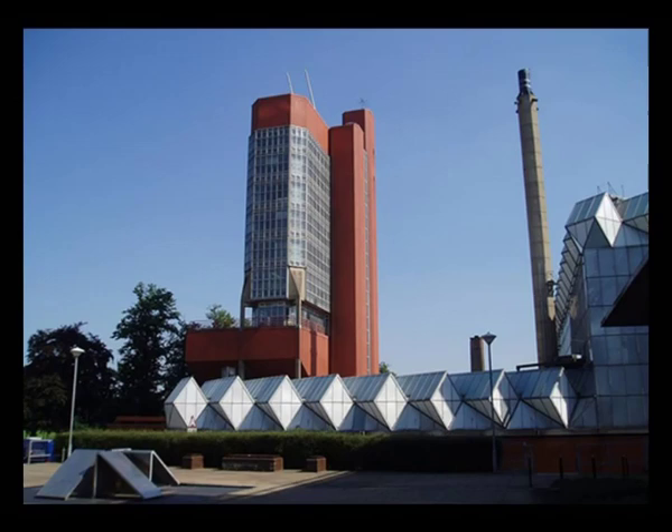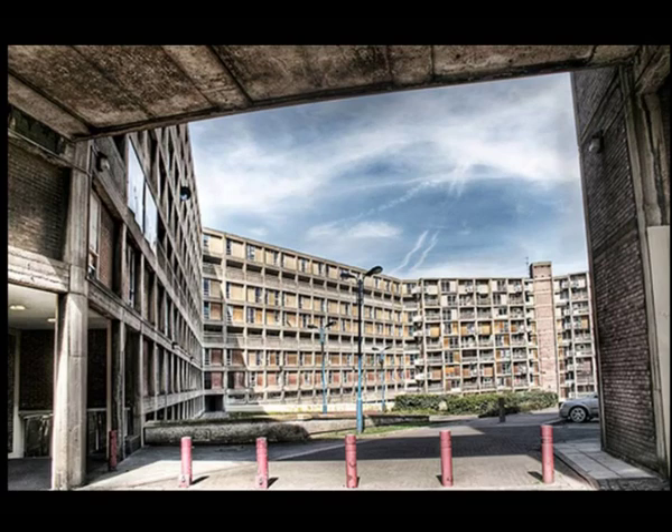Take this icon of modernism and brutalism: the Engineering Building at the University of Leicester by James Stirling, built 1959 to 1963 — one of the most influential modernist buildings in the world. Uncompromisingly brutalist, it would look much more at home in Moscow than it does in Leicester. Park Hill Flats in Sheffield by Jack Lynn and Ivor Smith, completed in 1961, is another great example — I'm a great champion of this building.